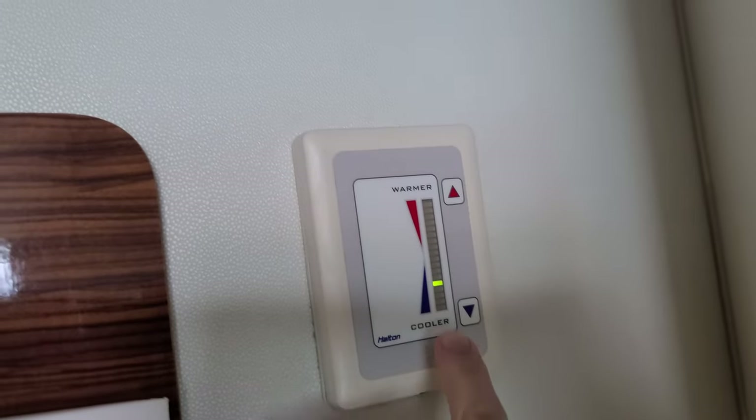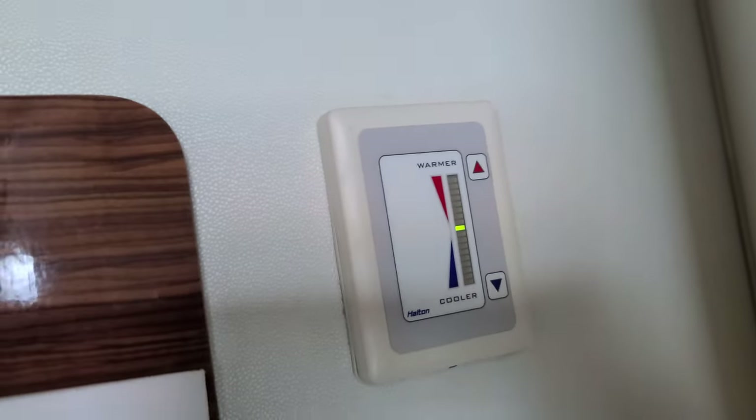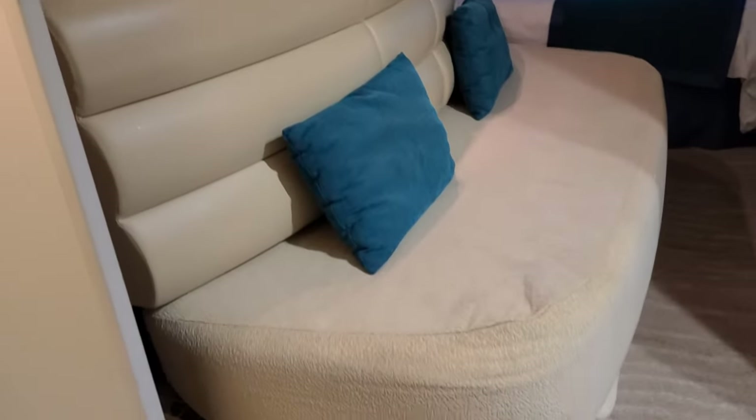Here's the temperature control — it's way too cold, so we're just going to adjust that and make it normal. And here's the cute little couch; it's kind of rounded.